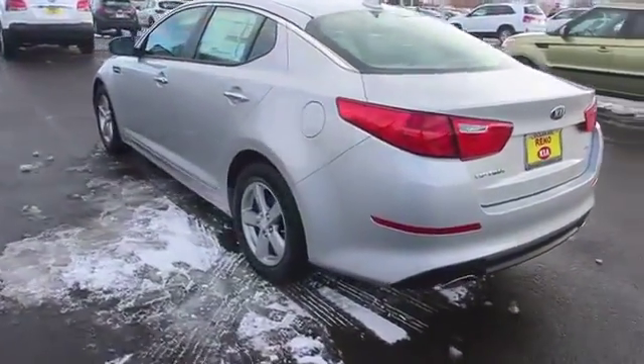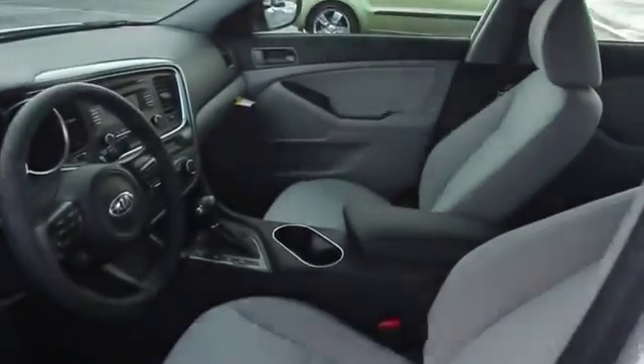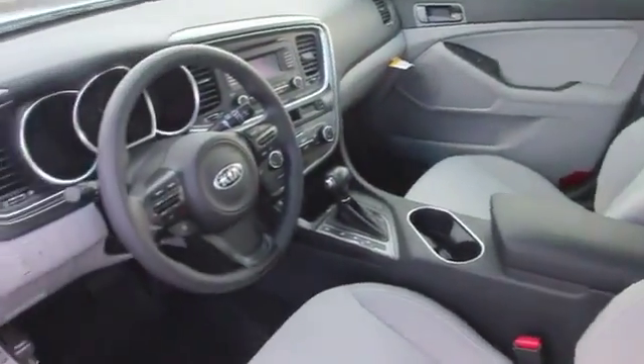This vehicle has less than 100 miles. Here are some of this vehicle's great options: stability control, air conditioning, cruise control, anti-theft security system, Bluetooth, fog lamps.